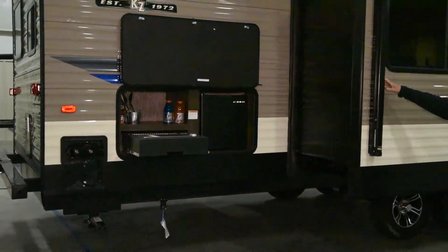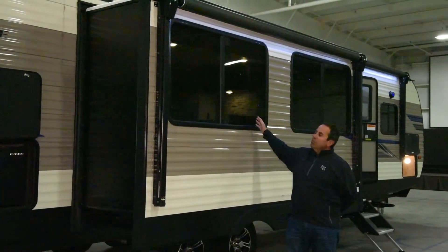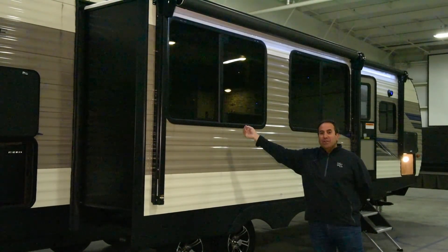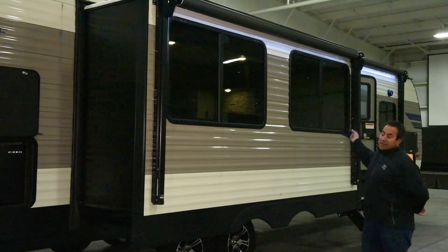And this is a new feature — we've got the slide on the door side, which gives you two big windows so you can view your own campsite. This is the optional second awning to give you more space for your picnic tables and lounge chairs. If you option the second awning, it comes standard with the awning on the front end.